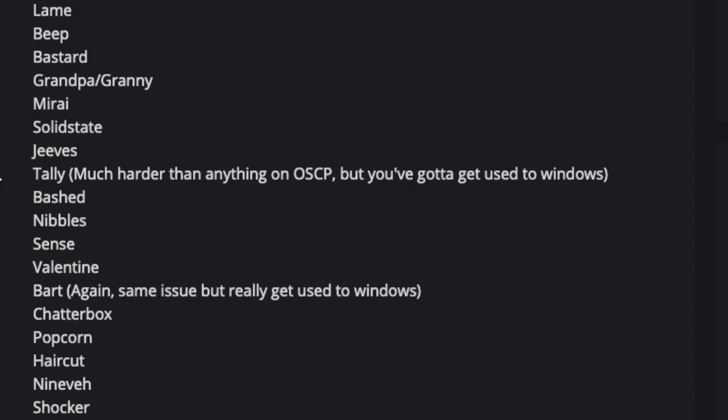Lame, Beep, Bastard, Grandpa/Granny, Mirai, Solid State, Jeeves, Tally, Bashed, Nibbles, Sense, Valentin, Bart, Chatterbox, Popcorn, Haircut, Niver, and Shocker.